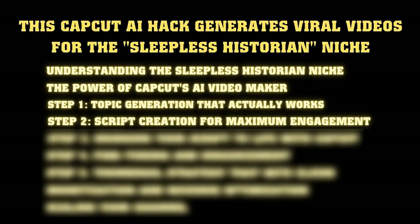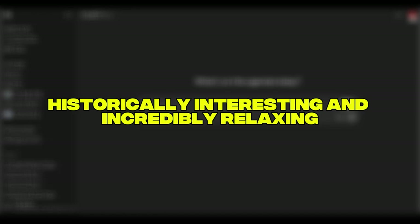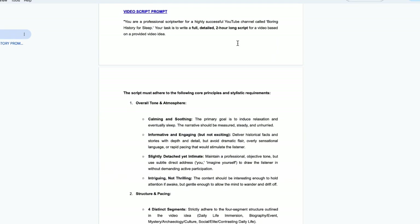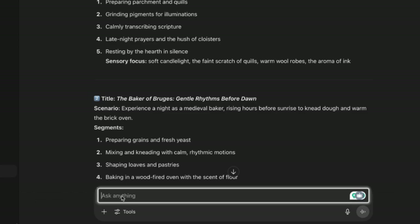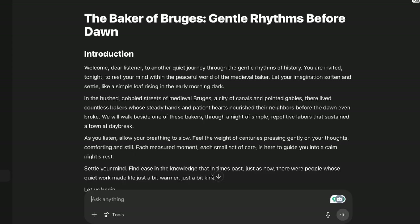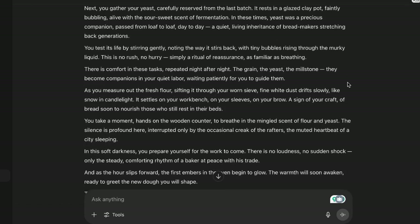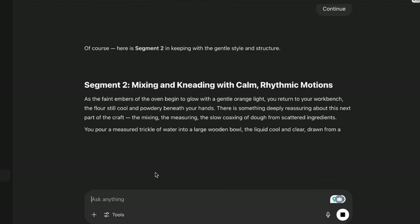Step 2: Script creation for maximum engagement. Once you've got your topic, use ChatGPT to create a script that is both historically interesting and incredibly relaxing. Take your favorite topic from step one and use the exclusive ChatGPT script prompt linked in the description — I've spent months perfecting it to create exactly the kind of content that gets millions of views. Simply copy the prompt, paste it into ChatGPT, and drop in your chosen topic. This prompt creates scripts in four segments, each running 25 to 45 minutes when narrated — the perfect two to three hour runtime that maximizes ad revenue. After ChatGPT generates the first segment, simply type 'continue' to get the next section.